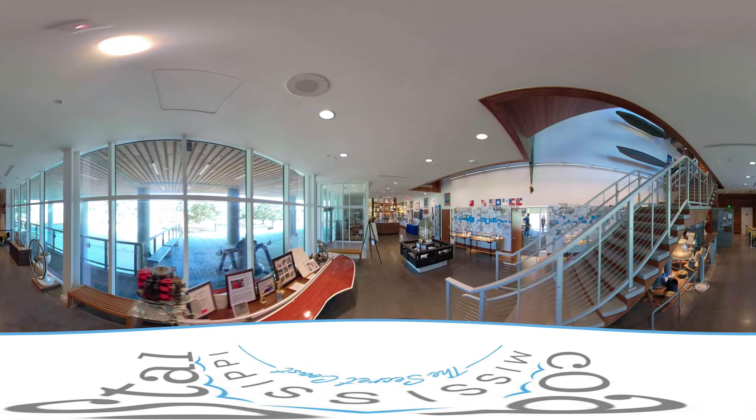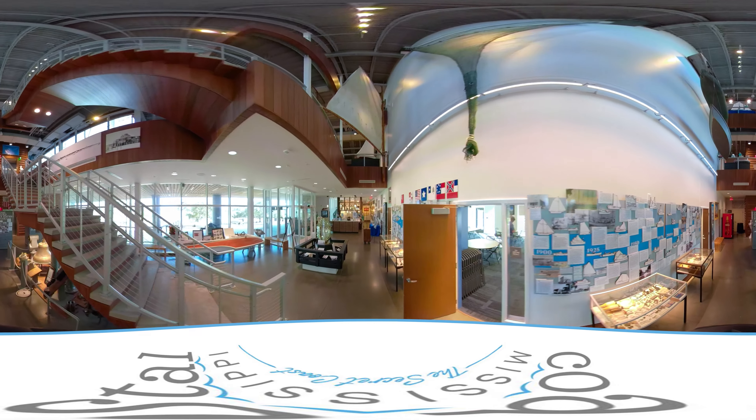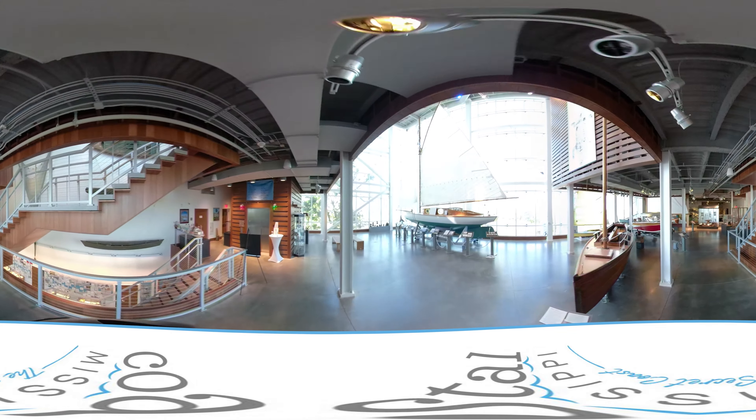We also have some amazing exhibits here in the museum, including a lighthouse lens that comes from the Ship Island lighthouse that was erected in 1853. One of our biggest and most well-recognized exhibits is the Nydia sailboat, which is just over 120 years old.